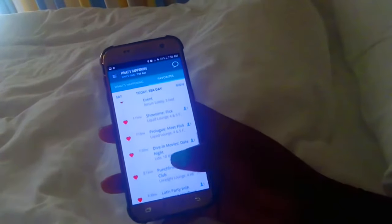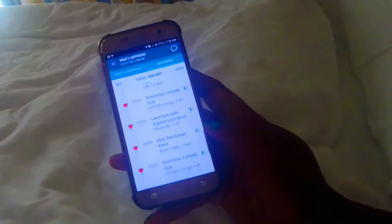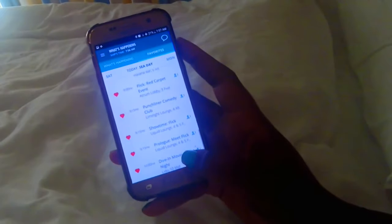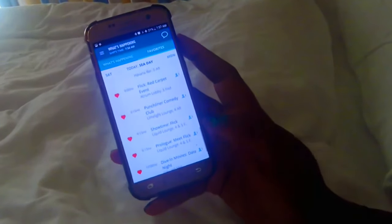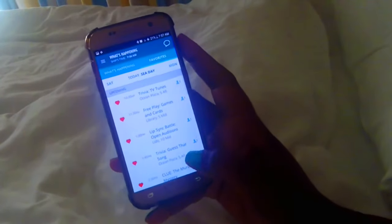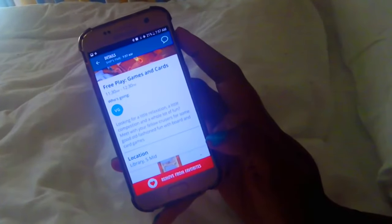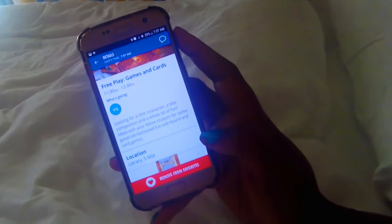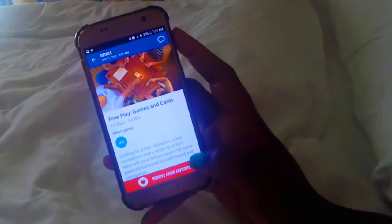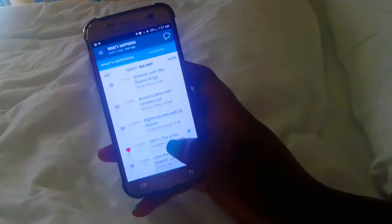Lastly, and most importantly, the app pretty much gets rid of the need for Fun Times. I found that I very rarely carried my Fun Times around or marked events. It does take away some of the excitement — one of the things I love most is getting my Fun Times at night and circling all the things I'm going to do the next day. But the negative about a paper Fun Times is that it is a surprise, so if you see an event you want to go to and have a couple events at the same time, you never know if that event will happen later.